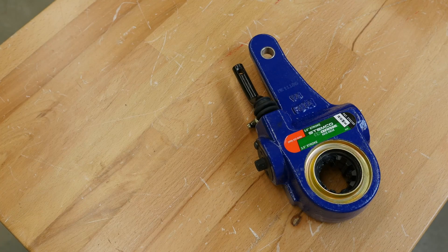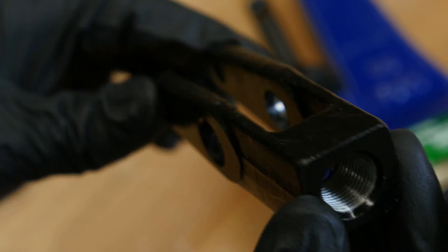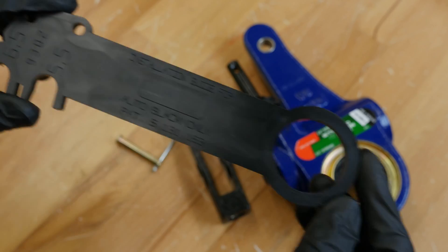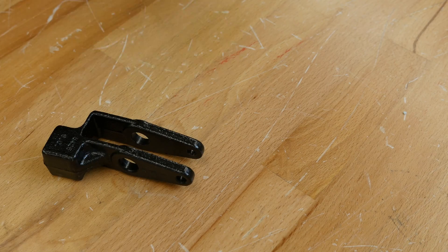All of these automatic slack adjusters are sold in a completed kit with a clevis fastener, clevis pins and a template. And if you need replacement parts, clevis kits are in stock and ready to go.